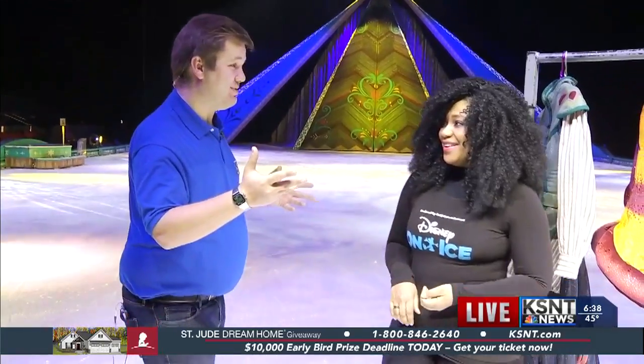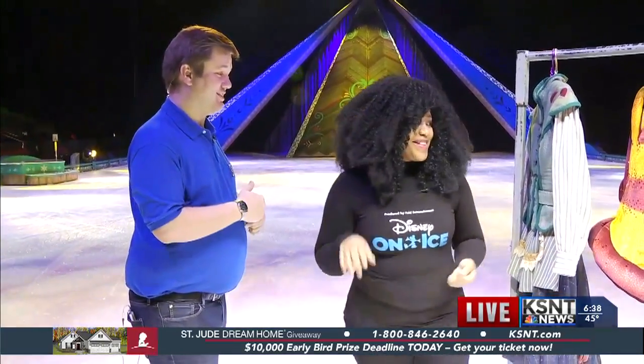Good morning, Viola. Good morning. How's it going? Oh, it's going great. Now tell me a little bit about these costumes that you've picked out for us — they are some interesting pieces. Yes, absolutely. So I brought some of my favorite costumes from the show.